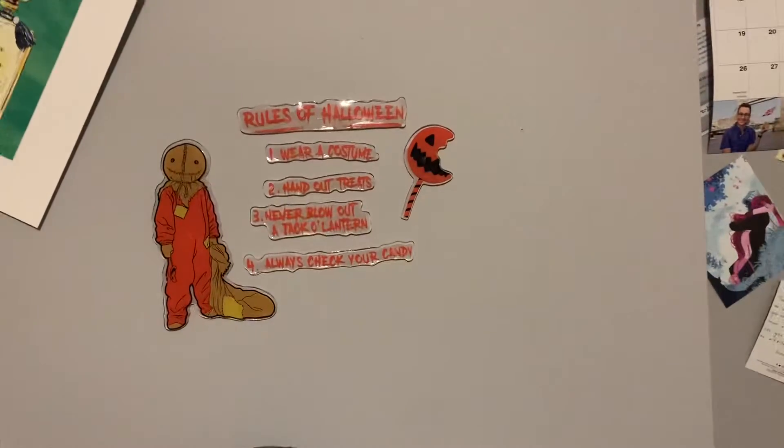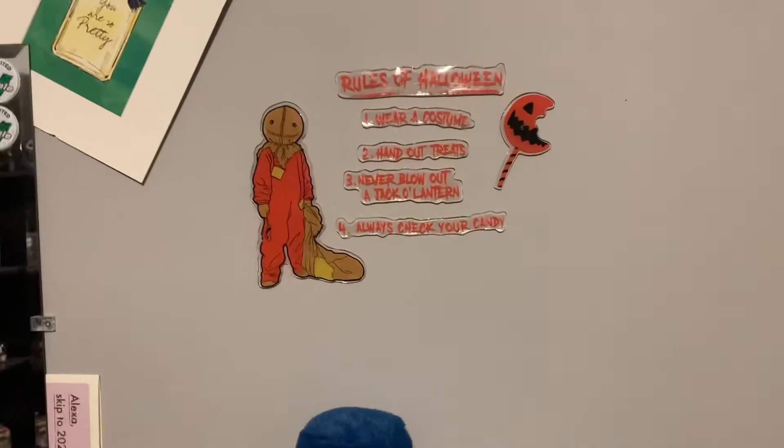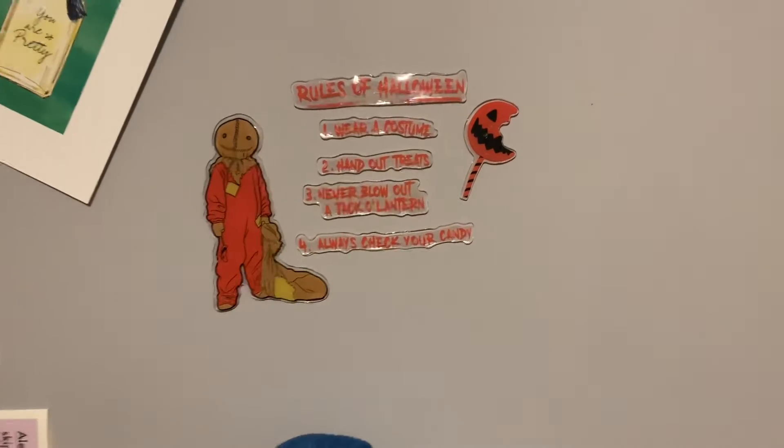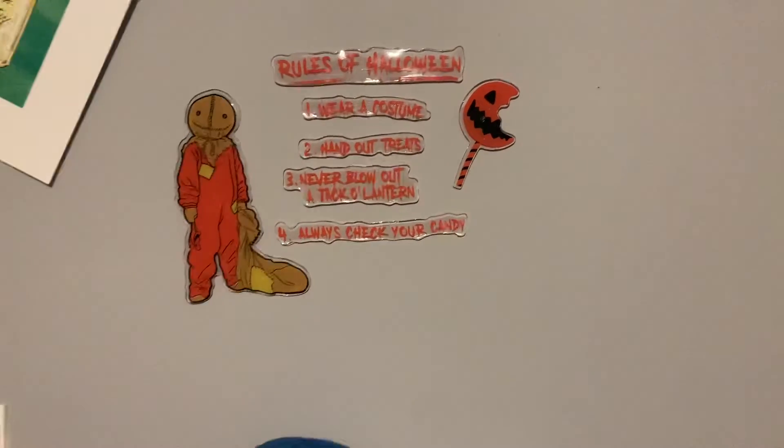Then I have some of these like window clings, but I put them on my wall and they actually managed to stay. This was just a trick-or-treat set that I got from a friend for my birthday, but I'm pretty sure he got them from Spirit Halloween.